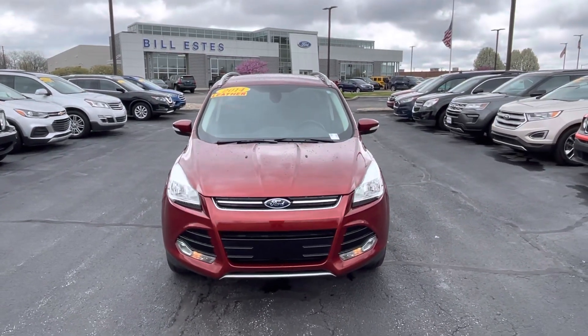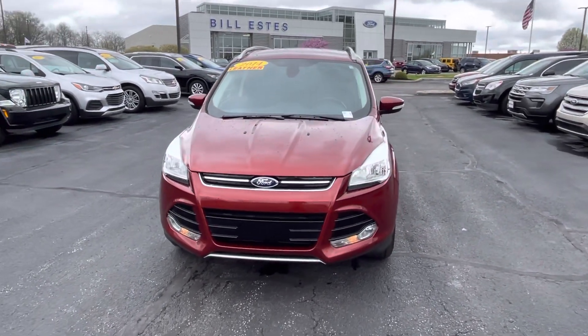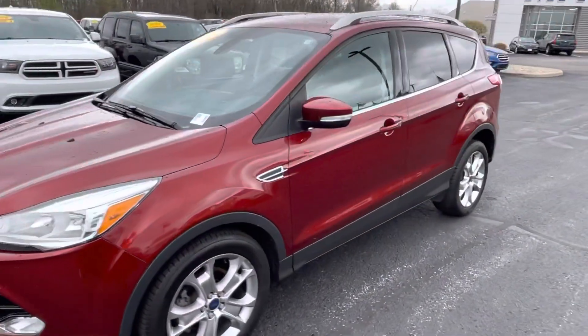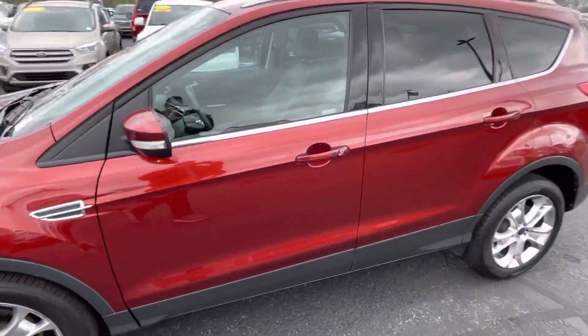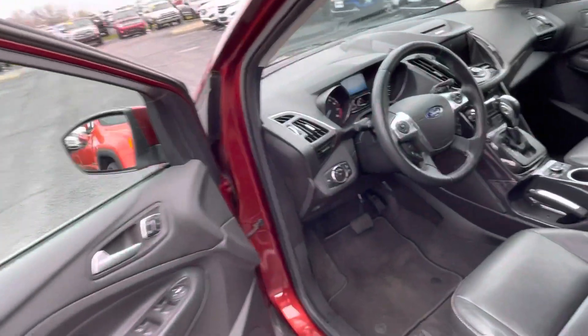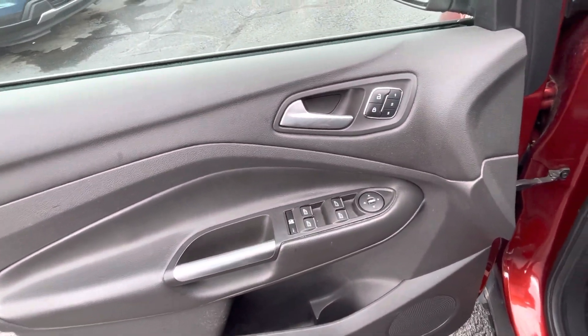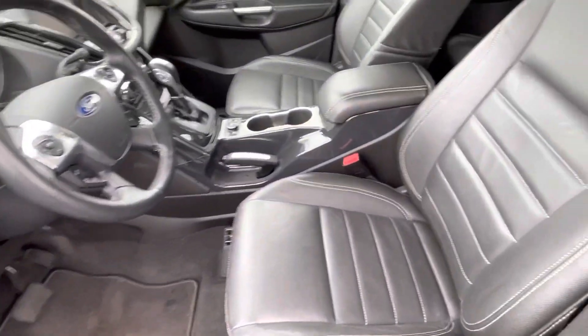Good morning, this is Billy DeWitt with Bill Estes Ford. This is a 2014 Ford Escape that you inquired on. It's got remote start, keyless entry, keypad on the door, heated mirrors, power windows and locks, memory seats, and all leather interior.